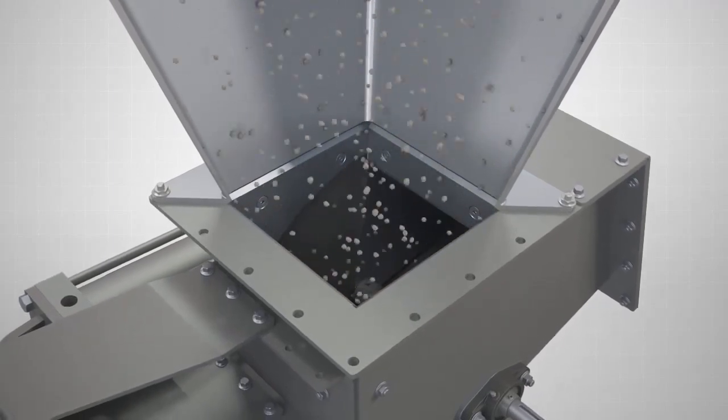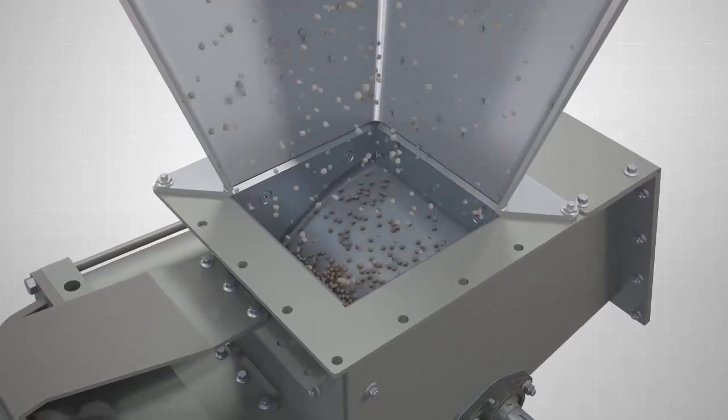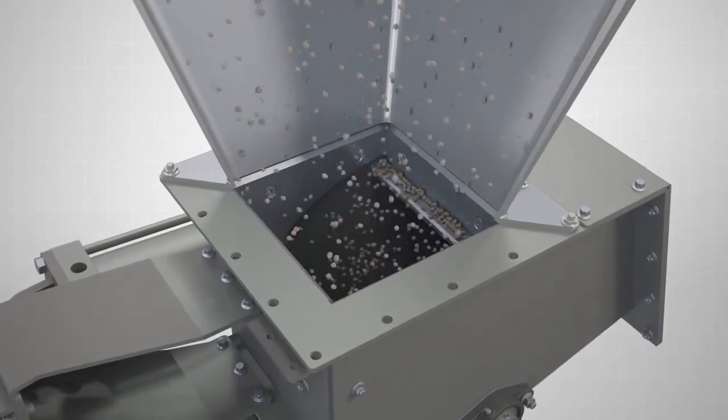The rounded blade design allows for quick actuation, making the Vortex RBG ideal for applications that require metering flow rate or quick shut-off control.